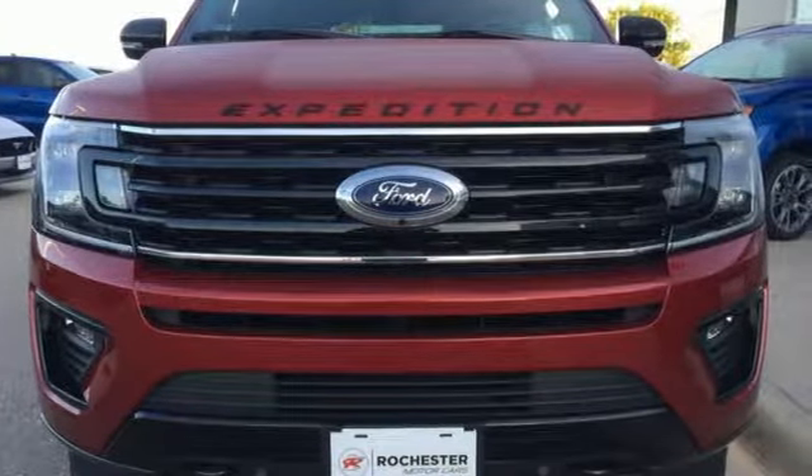Built on tradition, built to last. Ford. See what it can do for you when you take it for a test drive.